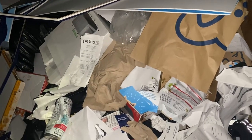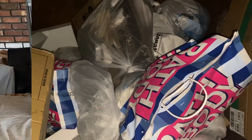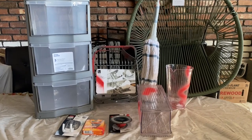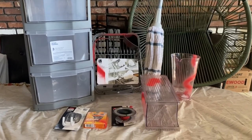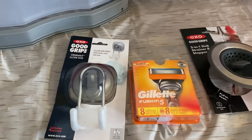Bath and Body Works dumpster — oh look at that, it is full of goodies, and hopefully that one down there too! I'm gonna grab it and show you at the end. This is what we got at the Bed Bath and Beyond dumpster — it's a pretty good score if I do say so myself.